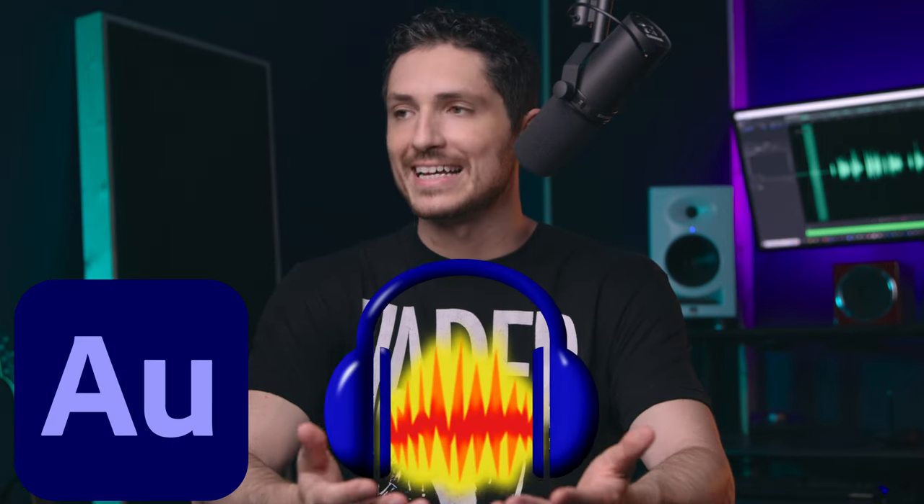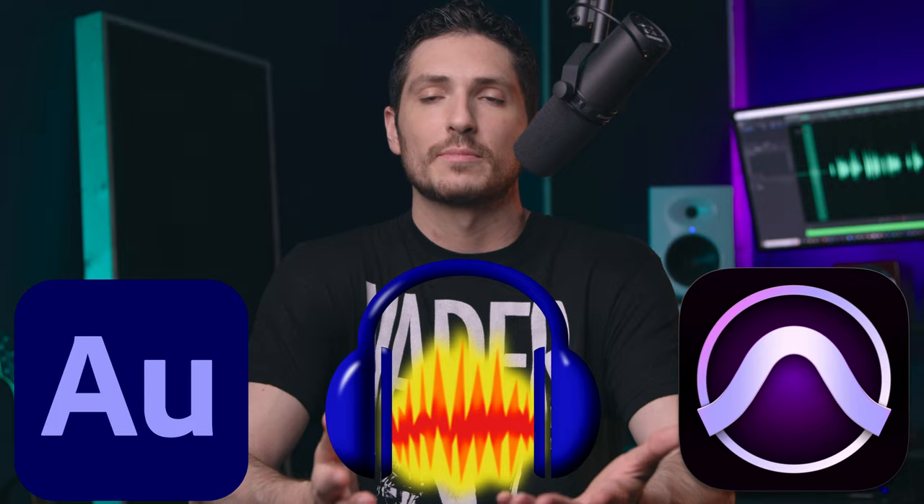And then finally, that signal goes into your DAW of choice. Your DAW could be Adobe Audition, Audacity, Pro Tools, Cubase — doesn't matter, whatever your preference.